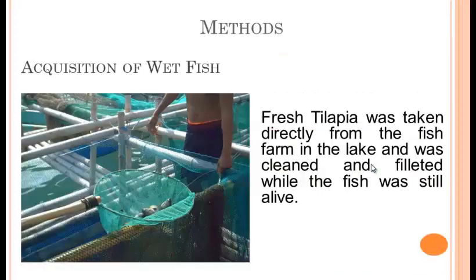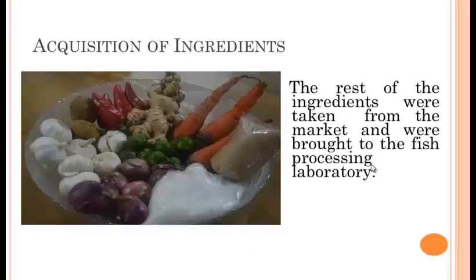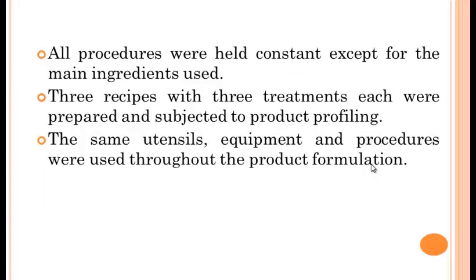The first method is the acquisition of wet fish. Fresh tilapia was taken directly from the fish farm in the lake. We are from Camotes Island, and we have the cleanest and biggest lake in the province of Cebu. The fish was cleaned and filleted while still alive. The rest of the ingredients were taken from the market and brought to the fish processing laboratory.